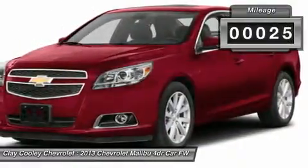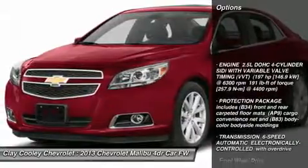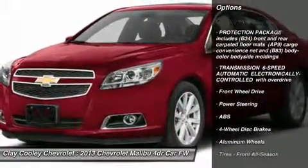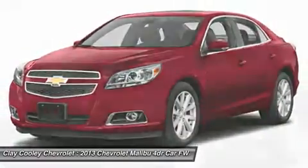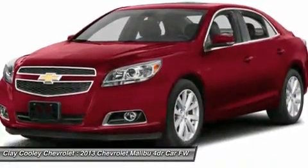This vehicle has less than 100 miles. Here are some of this vehicle's great options: stability control, traction control, anti-lock braking system, steering wheel audio controls, air conditioning, power steering, adjustable steering wheel, keyless entry, cruise control, aluminum wheels.